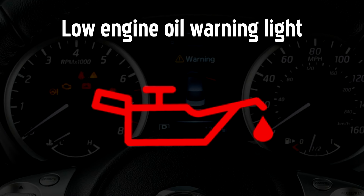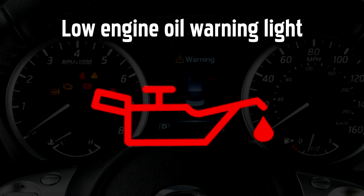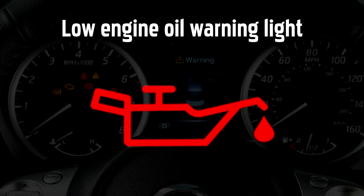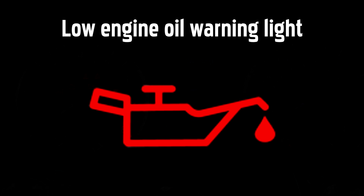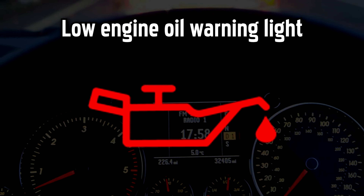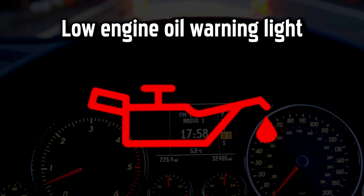Low Engine Oil Warning Light. The oil warning light comes on when either the oil temperature gets too high or the oil level or pressure is too low. If the oil is not lubricating the engine effectively it could lead to expensive or even irreparable engine damage, so it's important to act quickly.